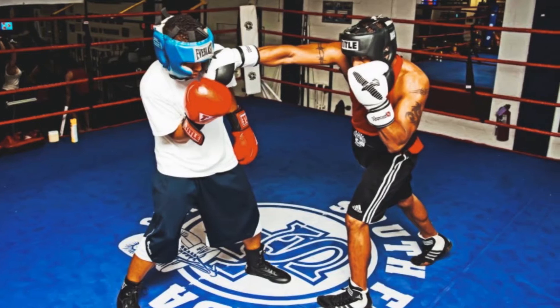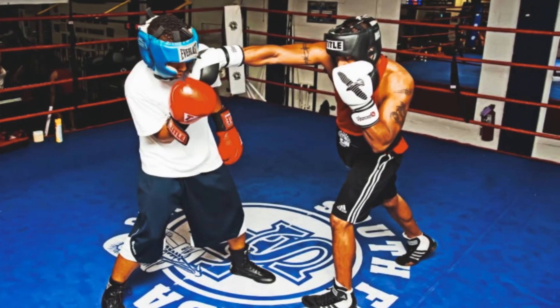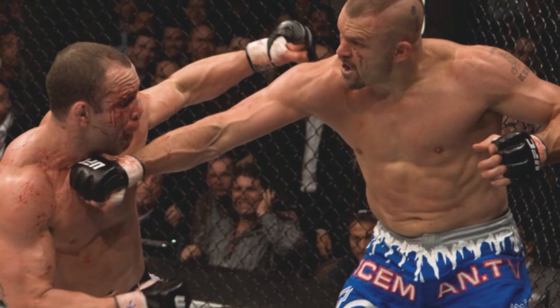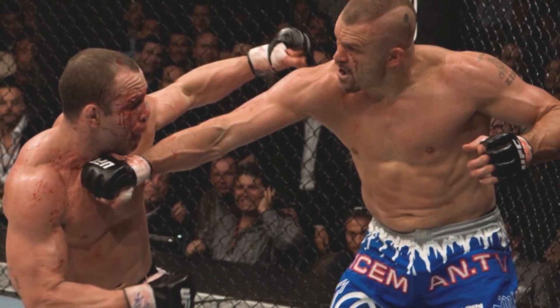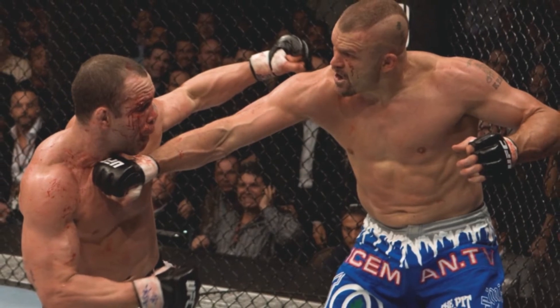These two studies looked at head guards' ability to absorb impact, but we also need to see if there's evidence of head guards actually reducing rates of concussion. It's important to note that concussion research is difficult to carry out because many concussions are never reported and there's a lack of concussion testing available at all levels of sport.